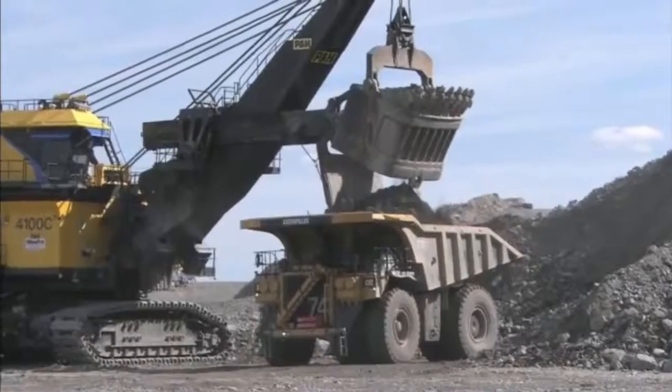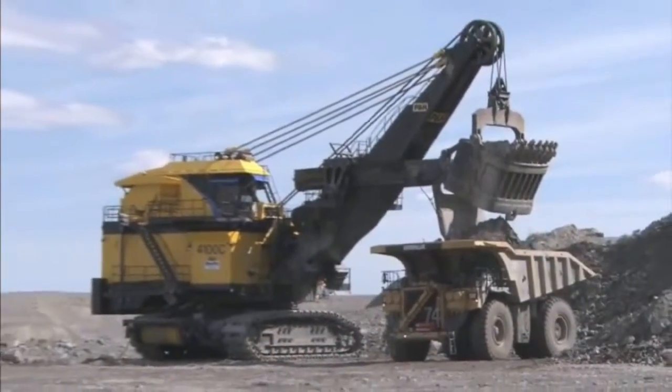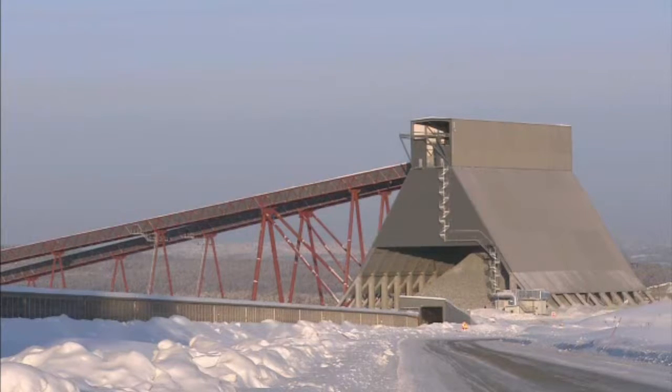In the ITIC mine, 1,000 kilos of earth bear only 3 kilos of the valuable metal. It takes a highly automated process, running through the cold, to make extraction profitable.